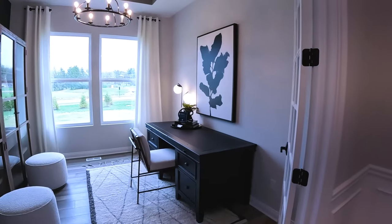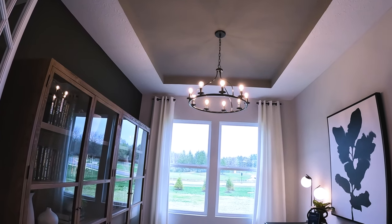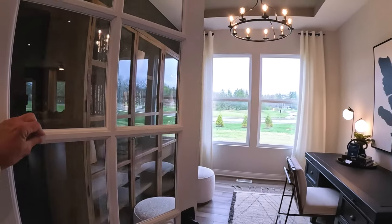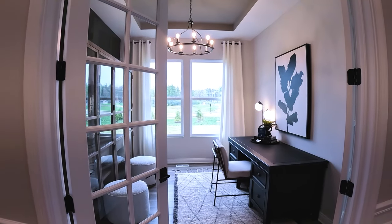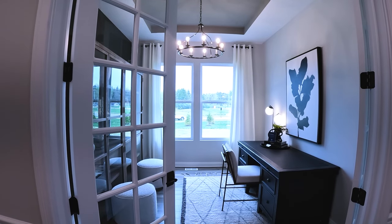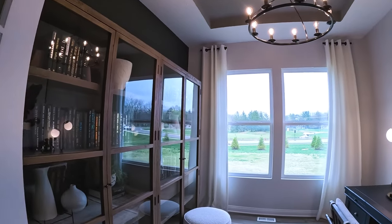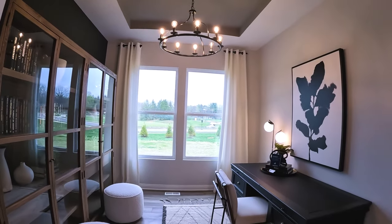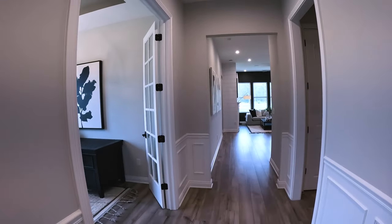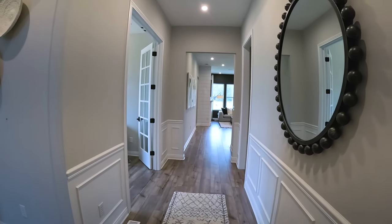Next along the hall is a good-sized office — I like the tray ceiling, it adds a nice touch. You also have to like these French doors; at the end of the night I can close the doors and I'm done working — that's my signal not to go back in until the next morning. It also closes off the space if you have people over and don't want them messing with your stuff, especially with kids running around. You also have to like the wainscoting — it's a nice elegant touch as you walk in the door.